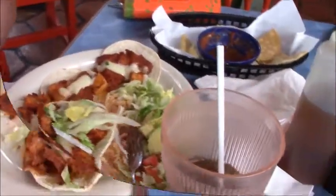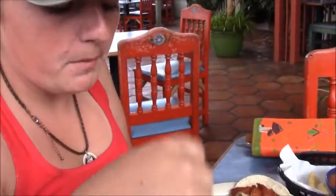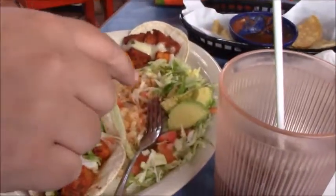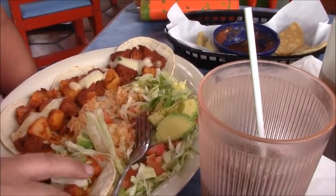I have no idea what my daughter ordered. So this is tacos al pastor. Al pastor — so it's pork marinated in red chili and red chili sauce with pineapple, cheese, and then on a little tortilla. It's really, really good.